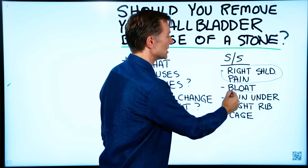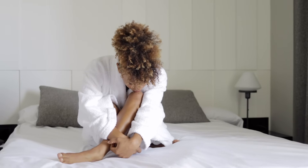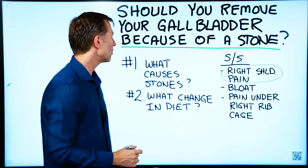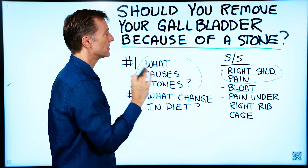Other symptoms include bloating, indigestion, and pain, tension, or fullness underneath the right rib cage. There are a lot of other symptoms as well. When we're talking about stones, we want to know what causes them — this is the most important piece of information.